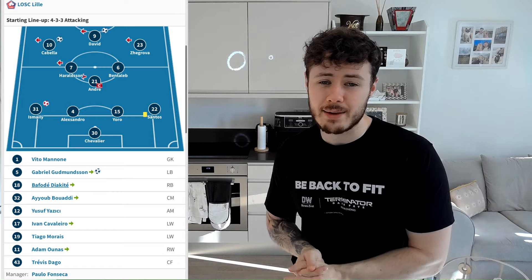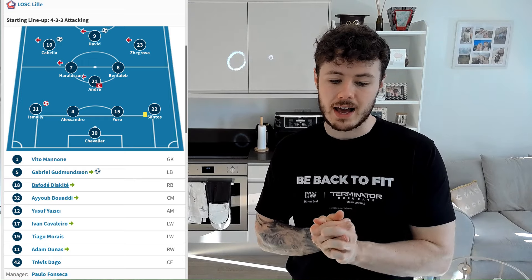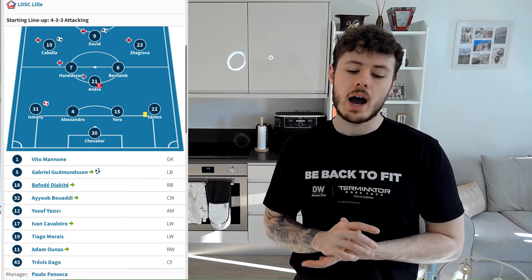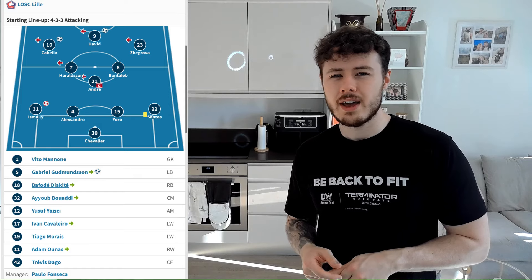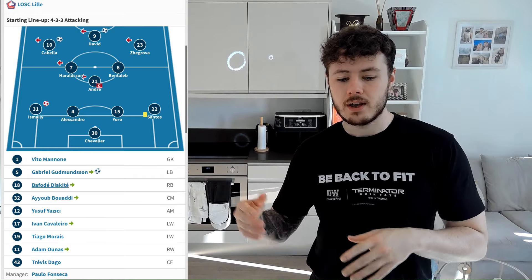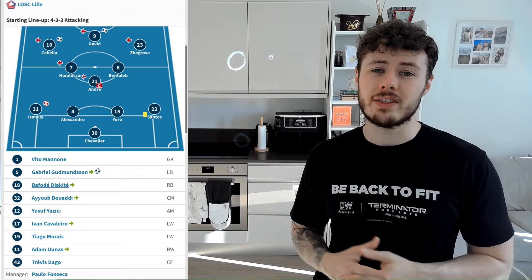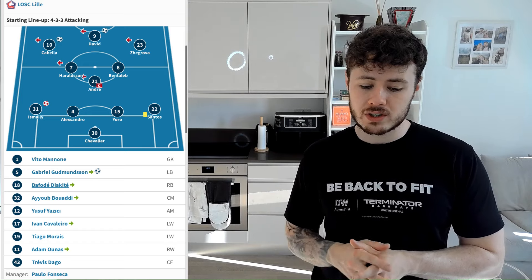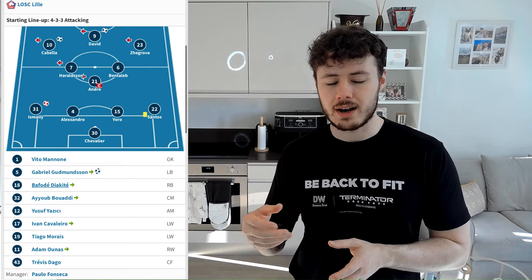This is how they lined up in their last game, which I believe was a 3-1 victory over Olympique Marseille. Chevalier in goal. Ismaily at left-back with Alessandro and Djalo in the middle. On the right-hand side, Santos André — their captain, a holding midfielder, about 33 years old. Baldé, I think, is one they signed recently for £15 million. Nabil Bentaleb — a lot of you might remember him from his days at Spurs. Rémy Cabella, who seems to have been around for ages but hasn't really done much with his career. Zhegrova on the left, Zigova on the right, and then their main player — the one we really need to watch out for — Jonathan David up front. On the bench: Gommeanson, Diacate — if you play FIFA you'll know all about his centre-back cards — Tiago Morais and Ivan Cavaleiro, a young left winger.